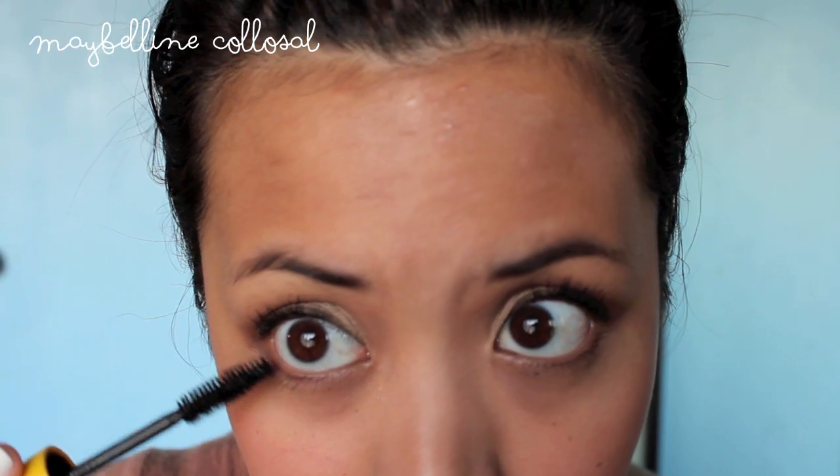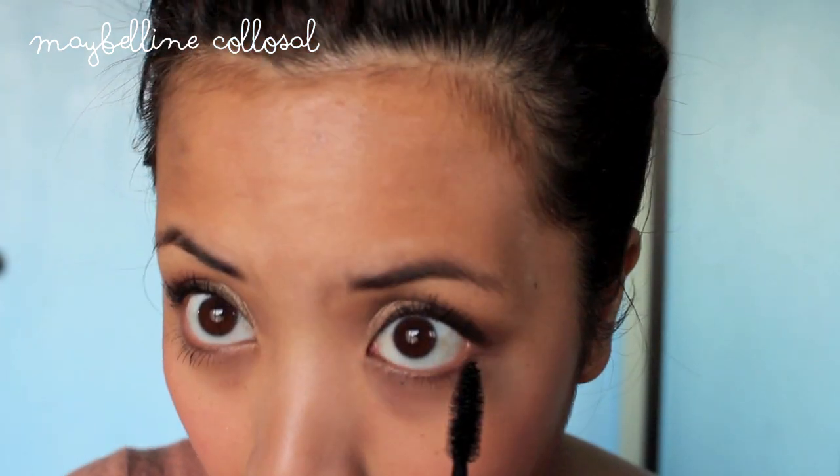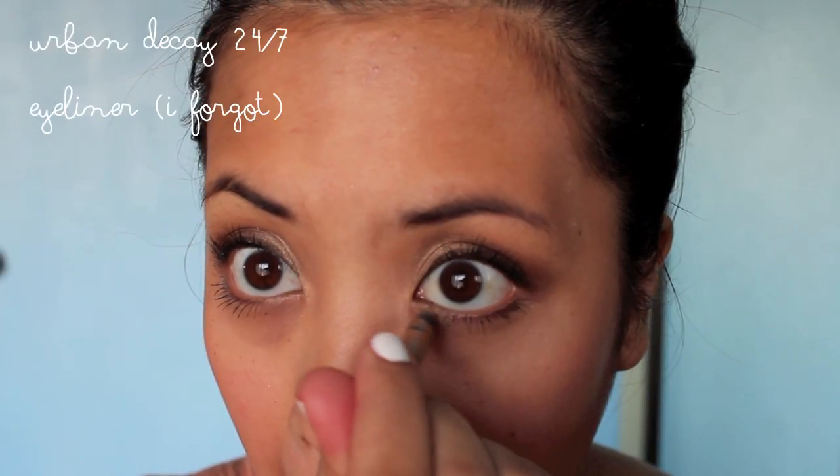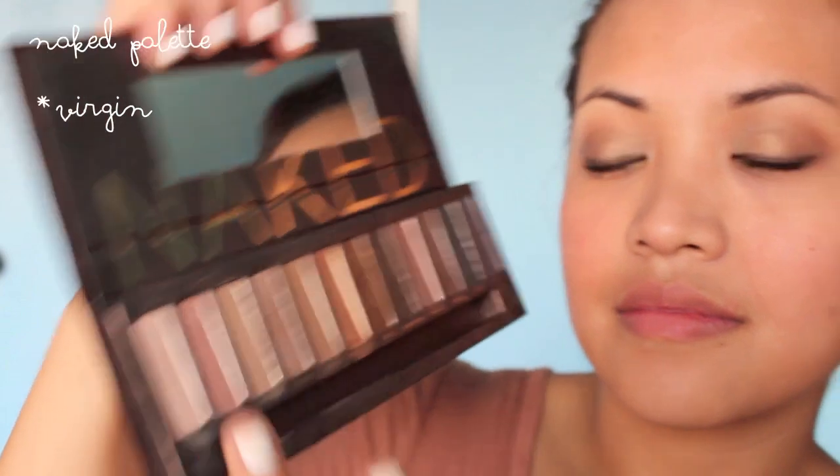And when I'm feeling fancy I put mascara on my bottom lashes too. In my inner corner I use this gold pencil from Urban Decay — I think it's Virgin or Sin, I'm not sure. But I use it to highlight my nose, my cupid's bow, and then my brow bone.